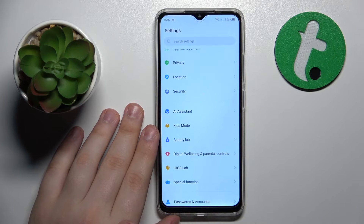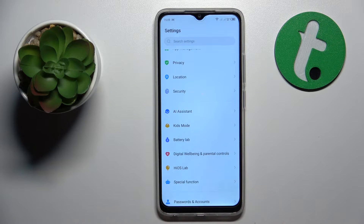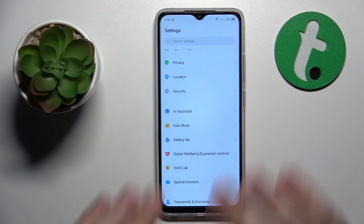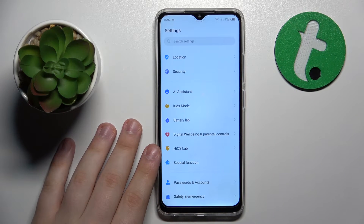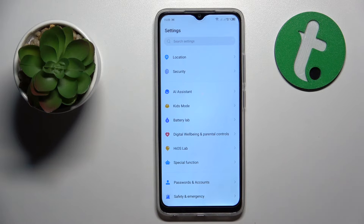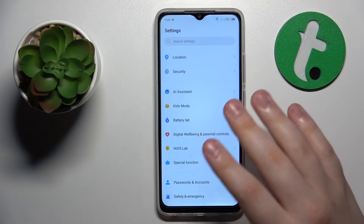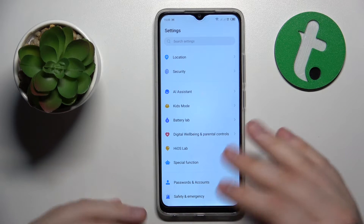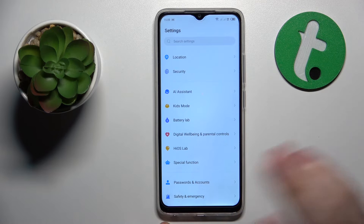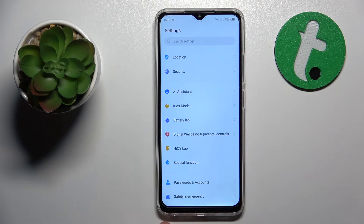The final tip is a last resort if nothing listed earlier helps: factory reset your phone. Keep in mind that the factory reset process will erase all files and data from your internal storage, so if you have anything important you don't want to lose, make sure to back it up beforehand. All settings and preferences will also be restored to their factory default values.